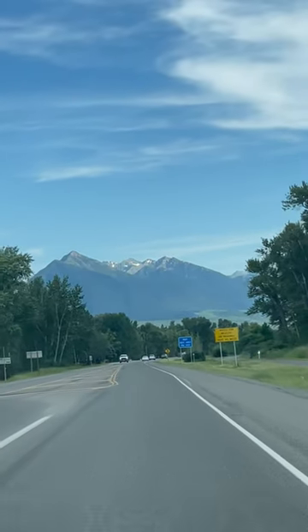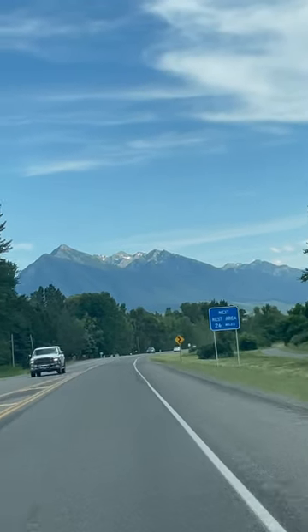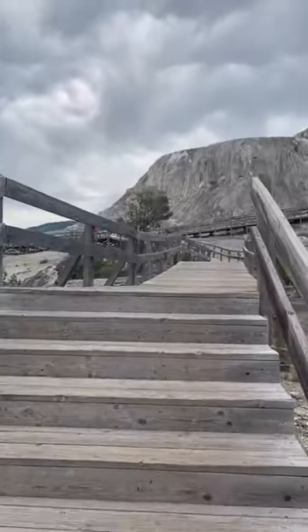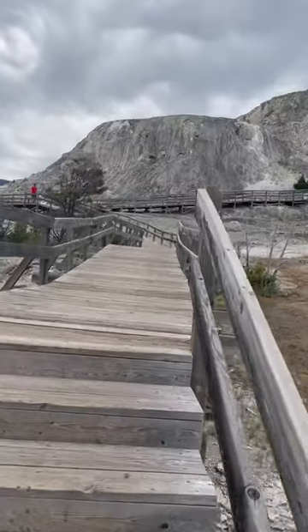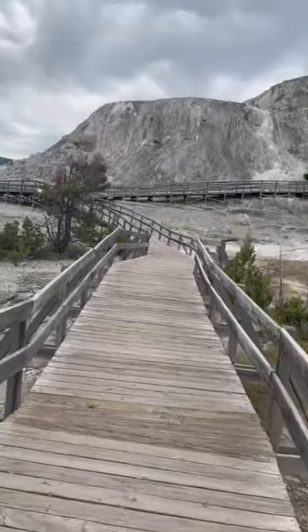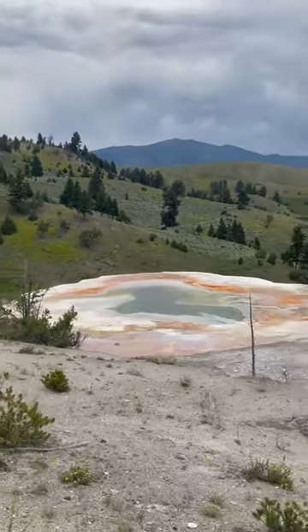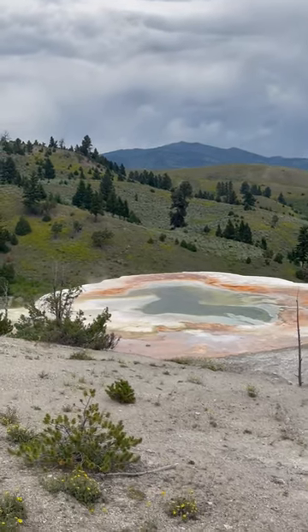We entered Yellowstone National Park through the north entrance with Gardiner, Montana as our base. The following morning, our excitement took us to Mammoth Hot Springs, where we marveled at the abundance of mesmerizing hot springs.